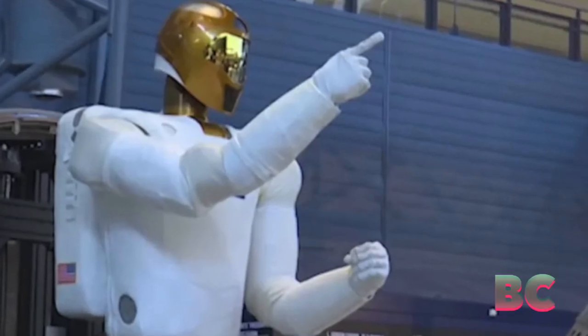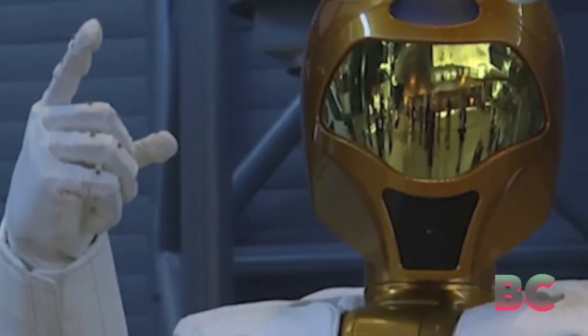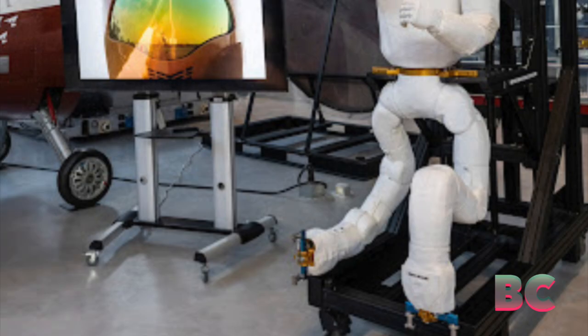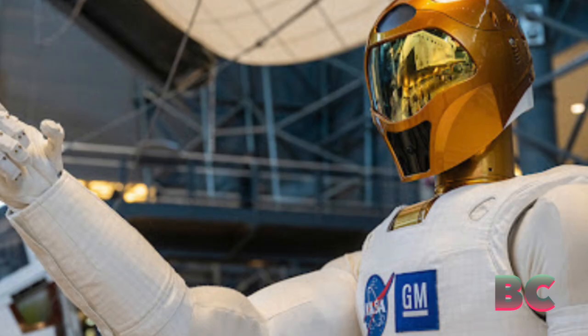The Smithsonian's National Air and Space Museum in Virginia is now displaying Robonaut 2, NASA's first human-shaped robot to travel to the International Space Station.